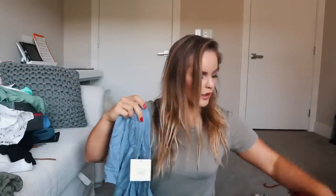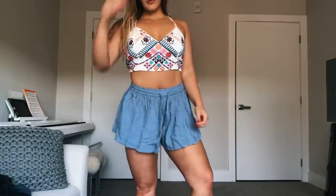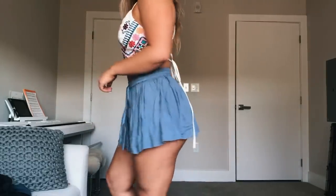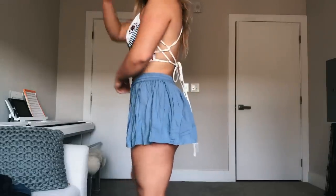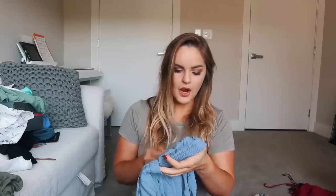Another thing I got from Lulu's that I feel I can wear with the white top are these adorable little blue shorts. These are shorts, not a skirt, but I will warn you — you cannot take the fact that they're shorts as a reason to be more liberal with your movements because they're super, super short. If you bend over, your entire butt cheek will be hanging out. This is from Jack by BB Dakota, also from Lulu's, in a size medium.